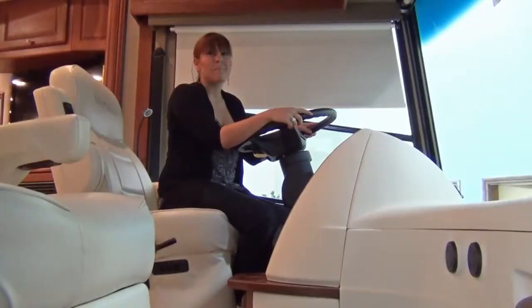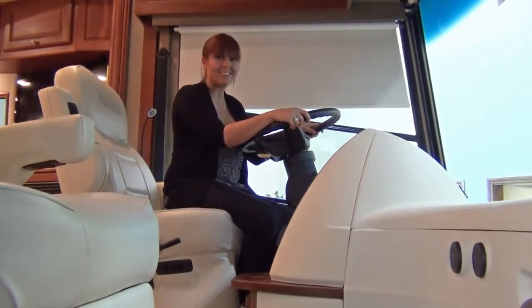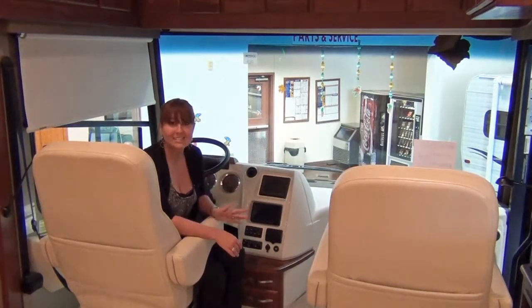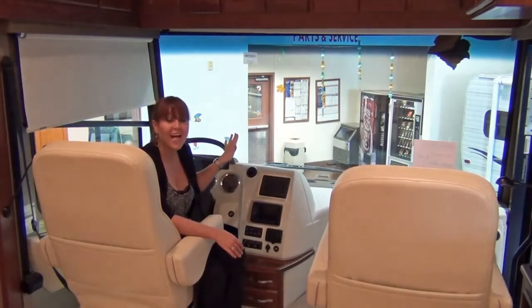The Maxim Freightliner chassis features a 380 horsepower 8.3 liter turbocharged Cummins diesel engine and a six-speed Allison transmission. The Meridian 40U will also feature powered stepwell, powered seats, powered door locks and windows, powered mirrors, and a powered front windshield solar blackout shade.